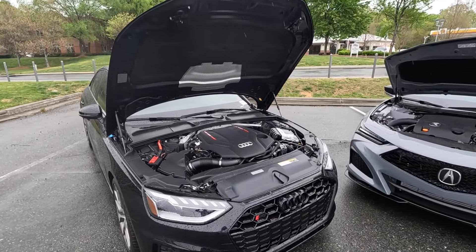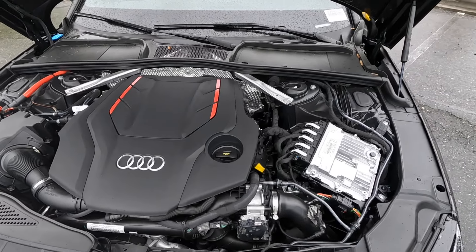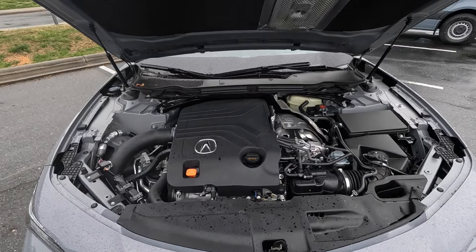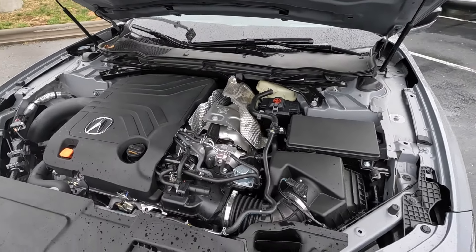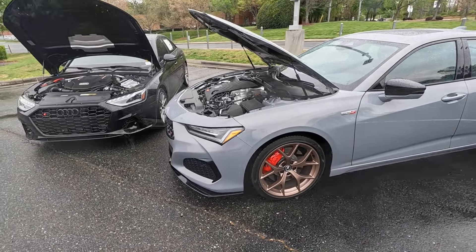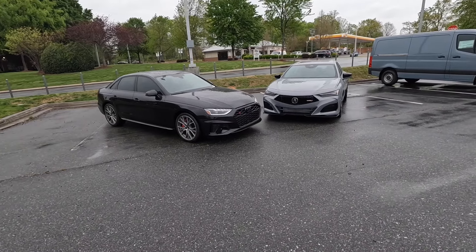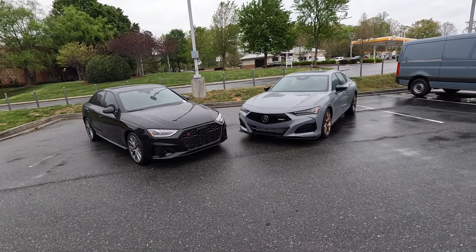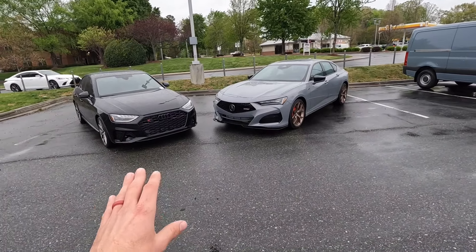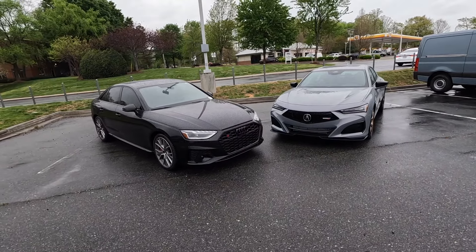For the Audi, this is powered by a 3.0-liter turbocharged V6 paired to an 8-speed automatic, pumping out 349 horsepower and 369 pound-feet of torque. The Type S has a 3.0-liter turbocharged V6 paired to a 10-speed automatic with 355 horsepower and 354 pound-feet of torque. Both are all-wheel drive. The TLX weighs around 4,200 pounds versus 3,800 for the Audi, giving the Audi a quicker 0-60 of 4.4 seconds versus 4.6, though top speed is 155 mph for both.